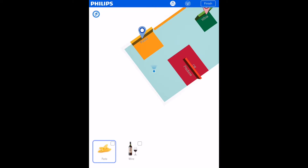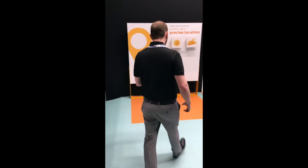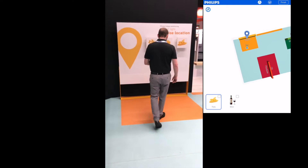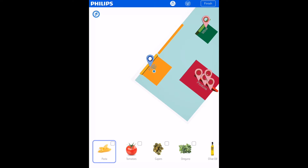We begin our journey with pasta and wine on our shopping list. A blue map pin guides the shopper to the pasta station. As the shopper approaches the station, a featured pasta recipe is displayed along with a list of ingredients needed to prepare the dish. The shopper adds the necessary ingredients to the shopping list and new map pins appear.